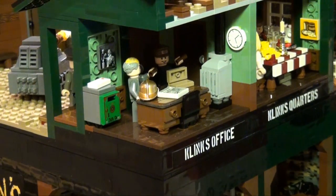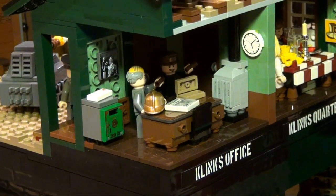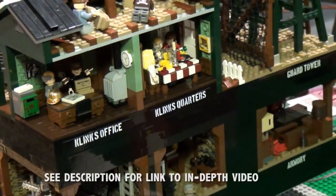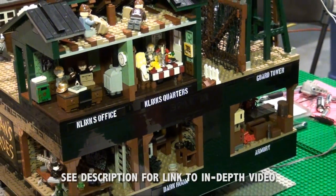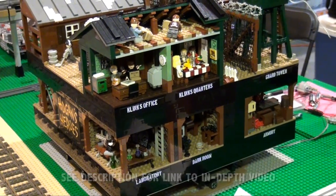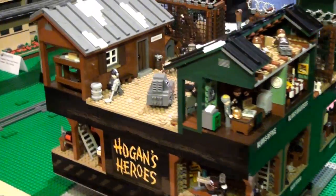When you fill the inside with a scene that is relevant to the build, it really does bring it to life. So this build is very, very interesting — how he's filled the interiors with all these figures doing fantastic things. Really great work there.